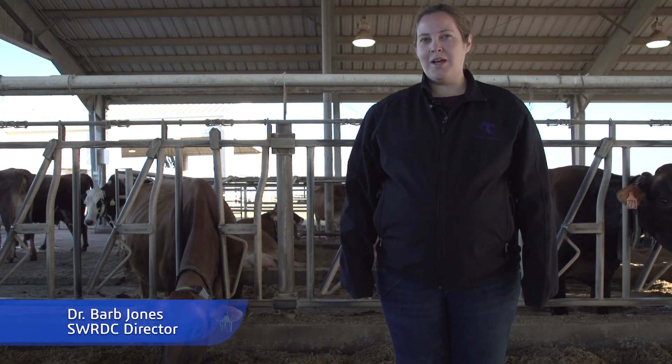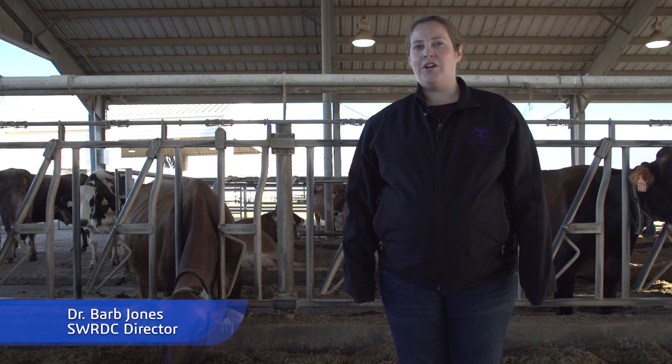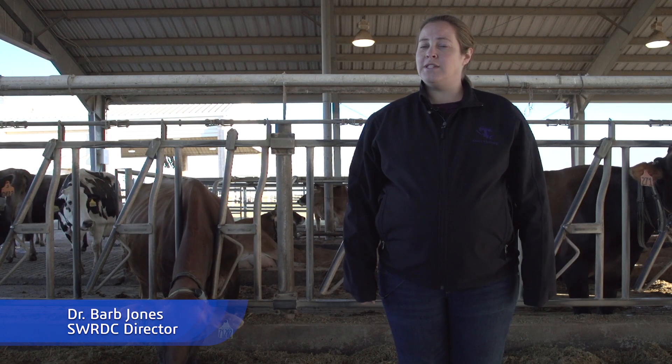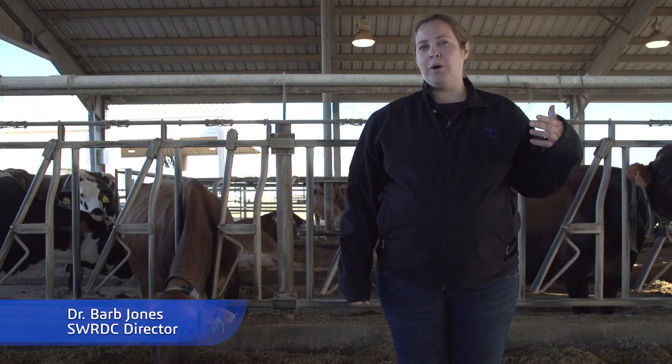My name is Dr. Barb Jones. I'm an assistant professor in the Animal Sciences and Veterinary Technology Department here at Tarleton. I'm also the director of the Southwest Regional Dairy Center, which is where we are at today.